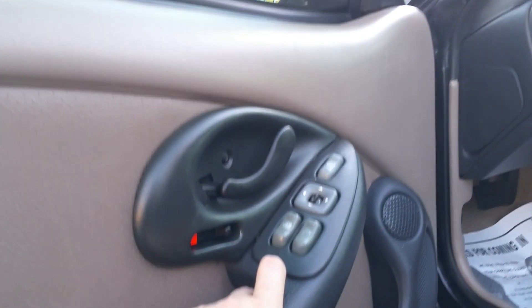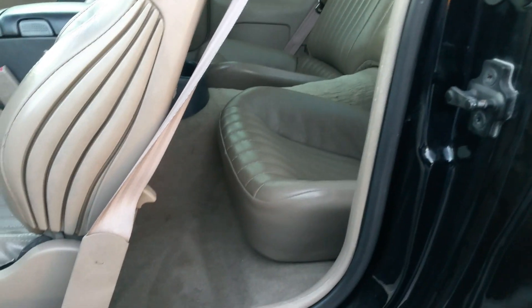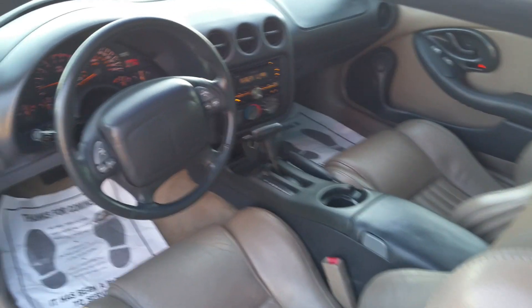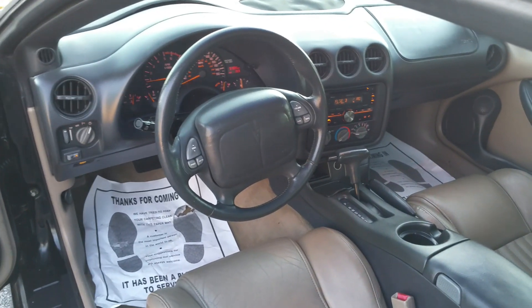The car runs with no engine lights of any type. Everything in the car works — every little feature, even the small nighttime lights. The previous owner was very particular; we have a few thousand dollars in maintenance receipts in the glovebox for things that were done. It's a fantastic car in great original condition. The owner did upgrade the radio — changed the whole sound system in the car.